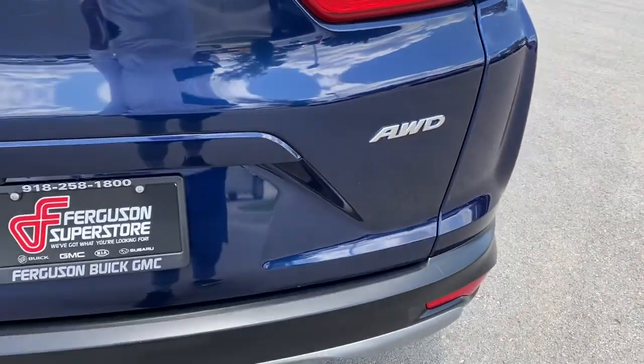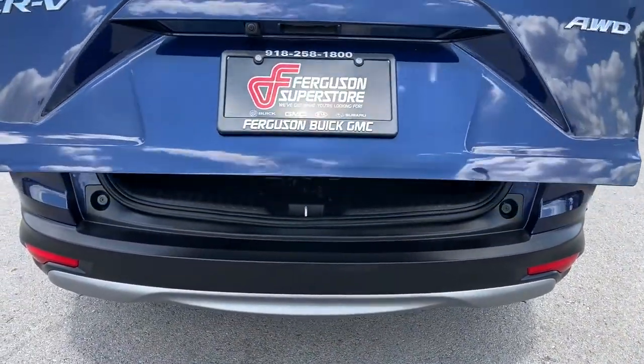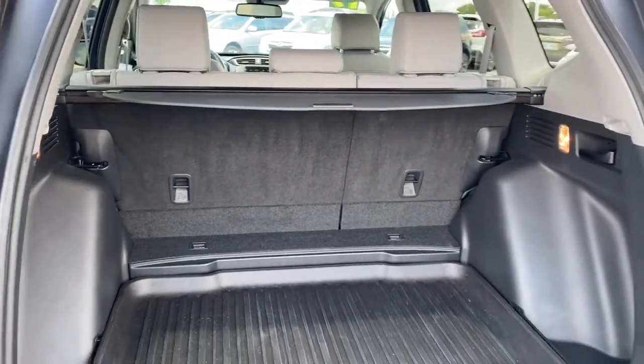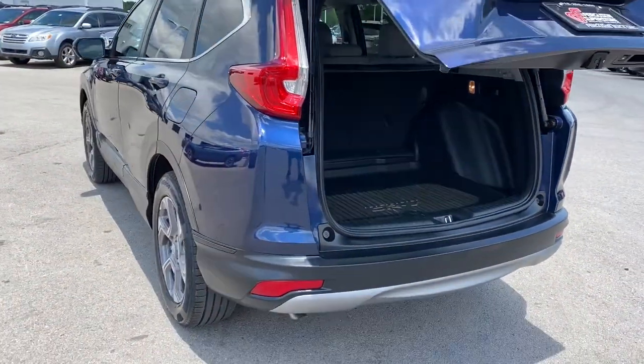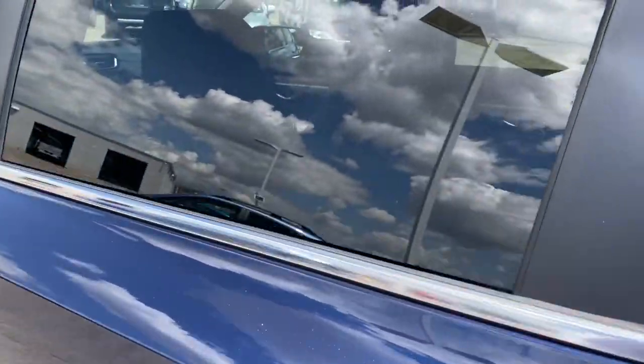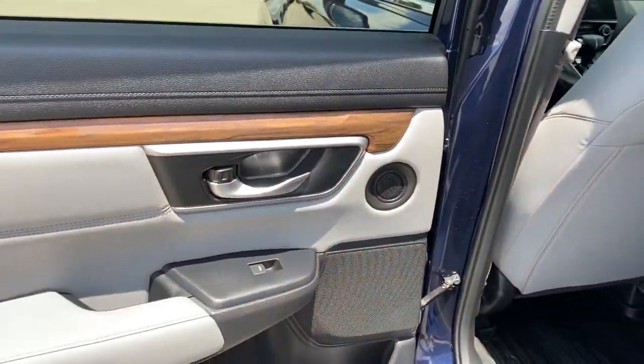These are just some of the great options this vehicle comes with: all-wheel drive, keyless entry, sun/moonroof, power liftgate, lane-keeping assist, remote engine start, woodgrain interior trim, adaptive cruise control, keyless start, and power passenger seat.